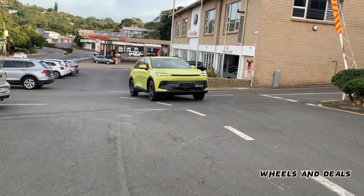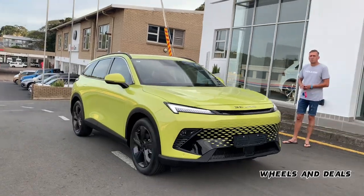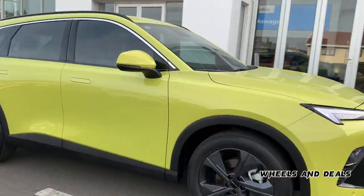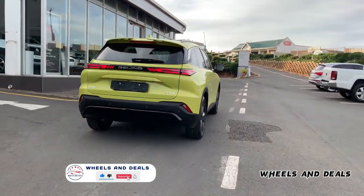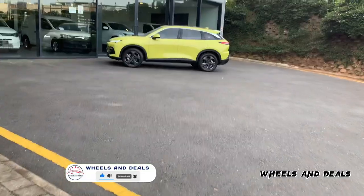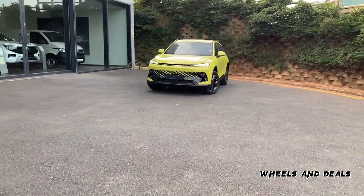In our recent GWMP series I've mentioned that Chinese automobiles are getting bigger and more popular every day. In today's review we have a compact SUV which is the 2023 model BAIC Beijing X55.